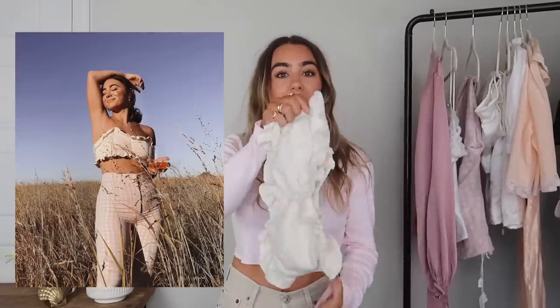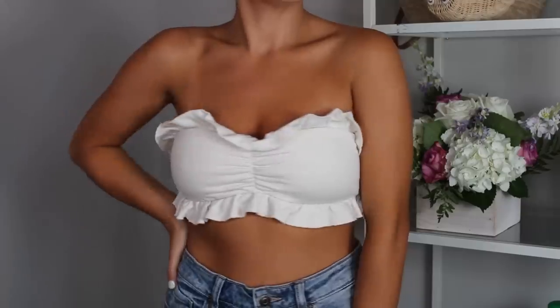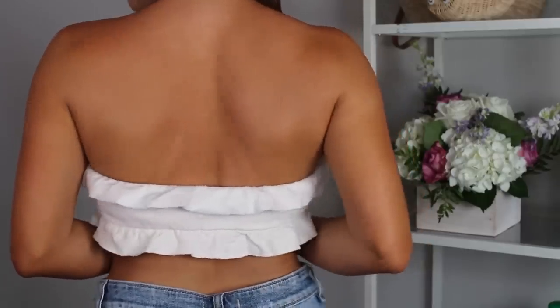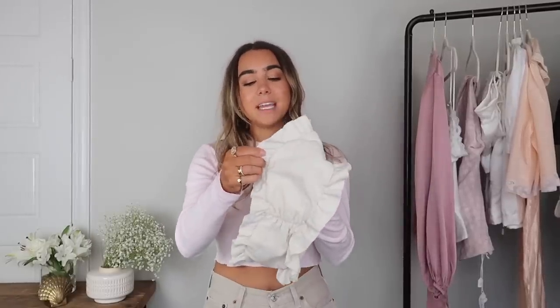Another top you probably saw on my Instagram — it's this crop kind of ruffly bandeau top. Really cute to wear with high-waisted pants and high-waisted jeans. It would look really cute with the jeans I have on right now, and you could throw a blazer over it. It's a fun twist on a bandeau because usually bandeaus are just really plain, but I like how this one has the ruffle on it. It's really comfy and my favorite color — a creamy beige — and honestly the material is like a hoodie. Really comfortable and adorable.